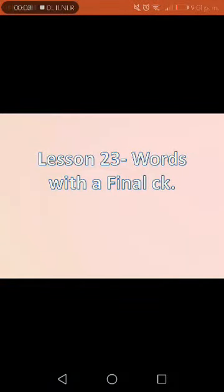Hello guys! We will see lesson 23 of spelling. The topic is words with a final CK. Let's start.